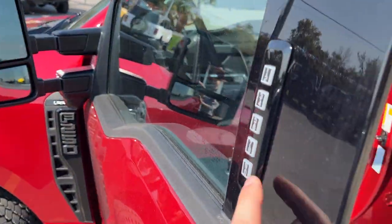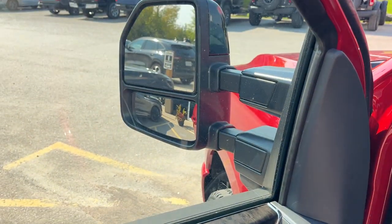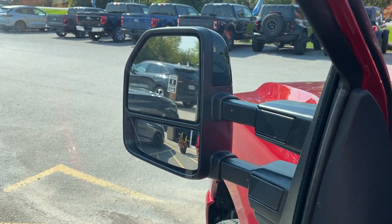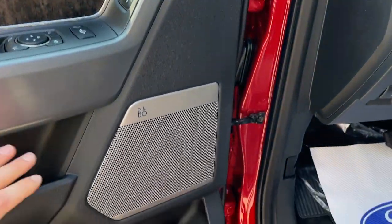Coming around to the front of the truck, you have your keyless entry keypad and of course power windows and locks. Power glass adjustable trailer tow mirrors that are also power telescoping, which is really cool. You have blind spot monitoring and they are heated of course. Your driver seat memory is tied in with your pedals, your steering wheel, and your mirrors.